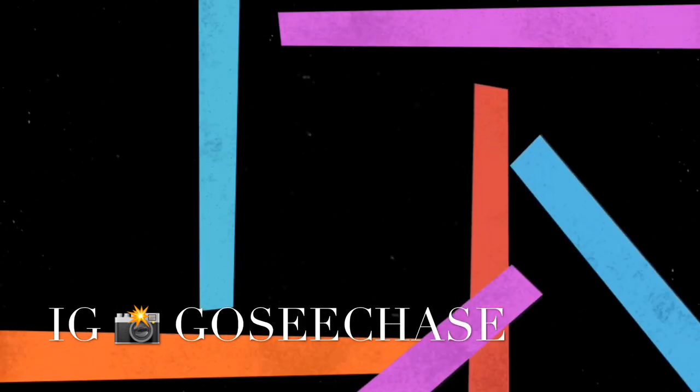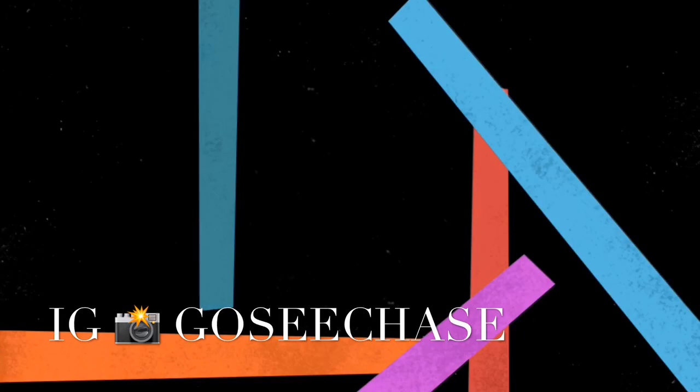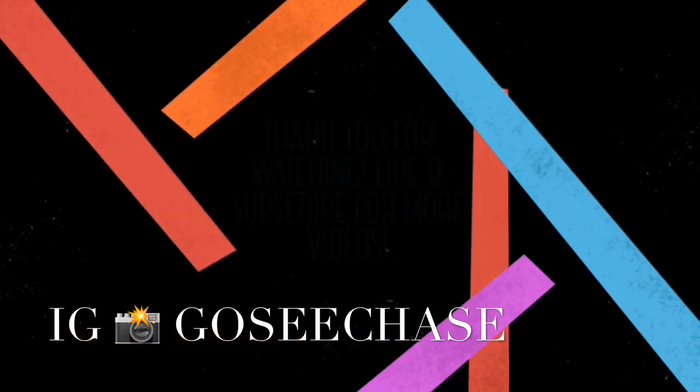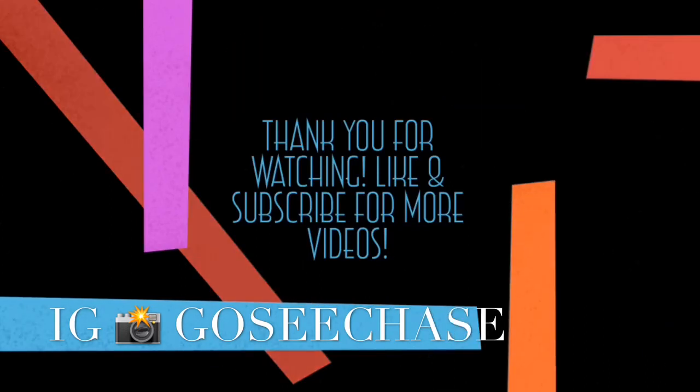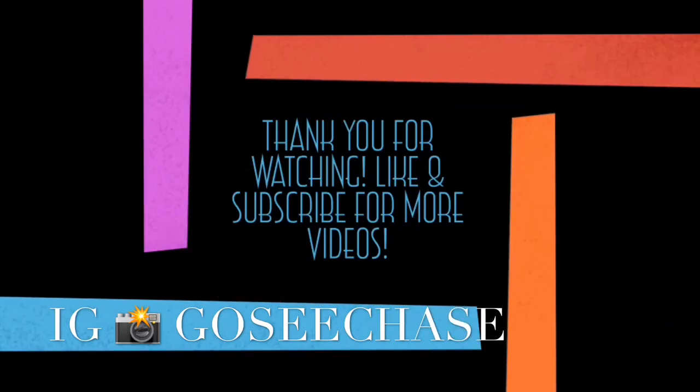Thank you all so much for shopping with me today at Ulta and CVS. I love hanging out with you all. Let me know in the comments below where you love to go shopping — I love to hear from you all and I can't wait to see you guys in my next video. Be safe and have a wonderful week. Bye!